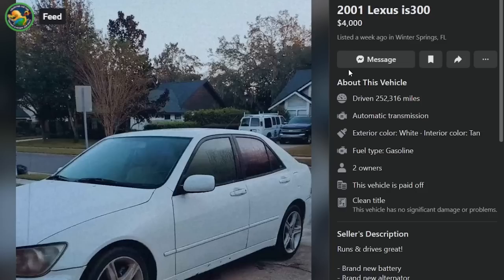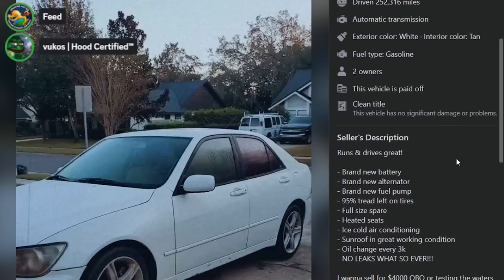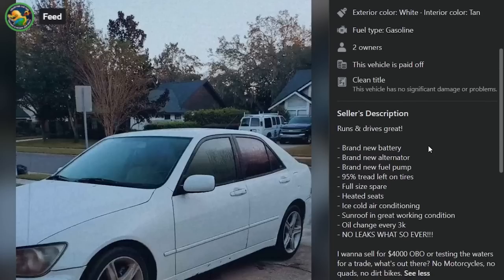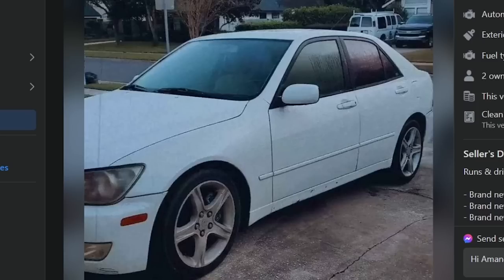'01 IS300 for $4,000 in Winter Springs, Florida. 252,000 miles. Runs and drives great. Brand new battery, alternator, fuel pump. 95% tread left on tires. Has a full-size spare. Heated seats. Ice-cold AC. Sunroof in great working condition. Oil changed every 3,000 miles and no leaks whatsoever. $4K OBO — testing the waters. No motorcycles, no quads, no dirt bikes. This is the only picture of the car, and it looks like a scan of a film picture — growing plants on the inside based off the humidity.